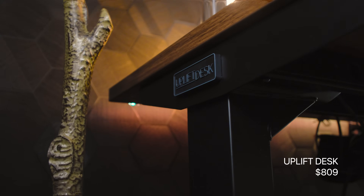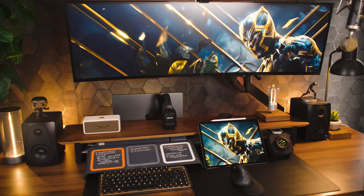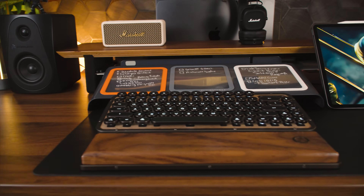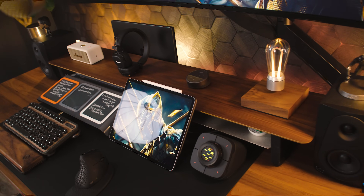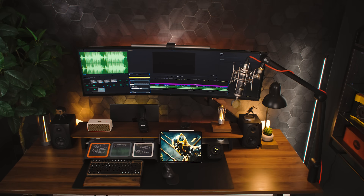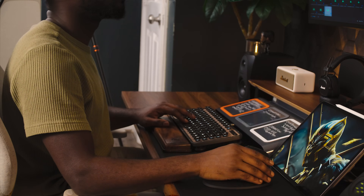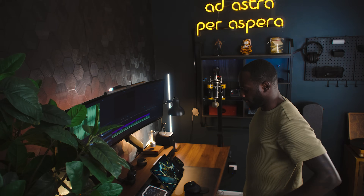The centerpiece of my setup is the Uplift standing desk. If you've been around for a while, you know I've had this desk for over a year and it's been a game changer for productivity. This model has a beautiful warm finish that gives the whole setup a warm, earthy vibe — a contrast to all the cold tech sitting on top of it. The real MVP is the motorized height adjustment with programmable presets, so I can switch from sitting to standing with the push of a button. No excuses for not getting up during those long editing sessions, though I'm still finding a way to sit down.